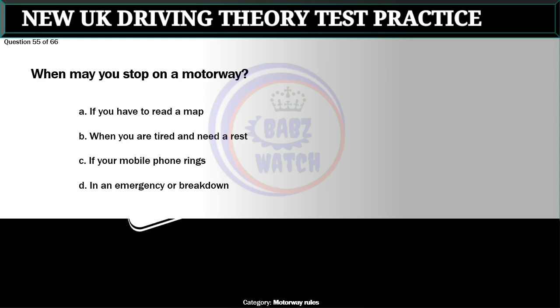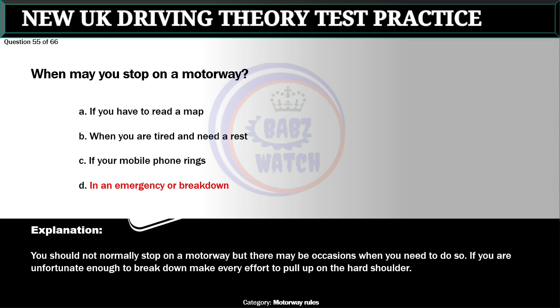Question 55 of 66. When may you stop on a motorway? A. If you have to read a map. B. When you are tired and need a rest. C. If your mobile phone rings. D. In an emergency or breakdown. The correct answer is D: In an emergency or breakdown. You should not normally stop on a motorway, but there may be occasions when you need to do so. If you are unfortunate enough to break down, make every effort to pull up on the hard shoulder.